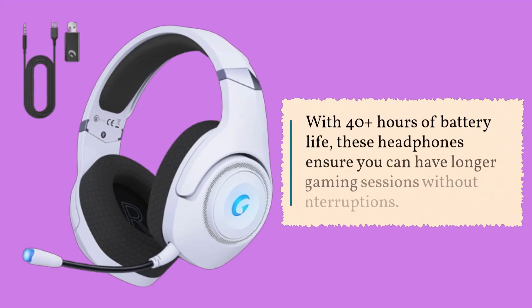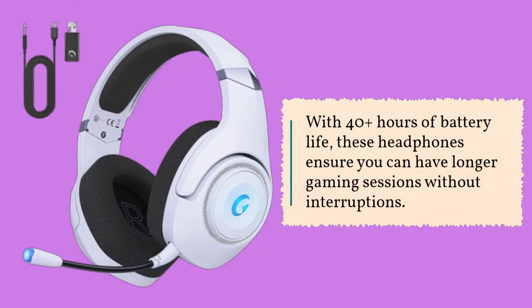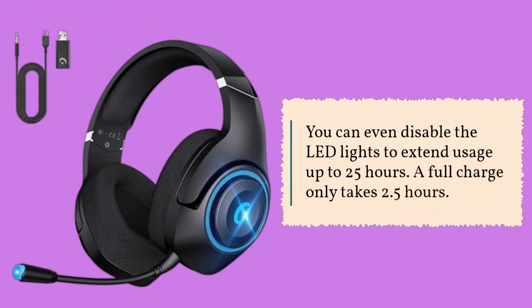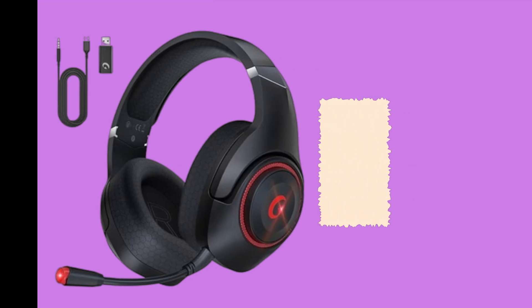With 40-plus hours of battery life, these headphones ensure you can have longer gaming sessions without interruptions. You can even disable the LED lights to extend usage up to 25 hours. A full charge only takes 2.5 hours.